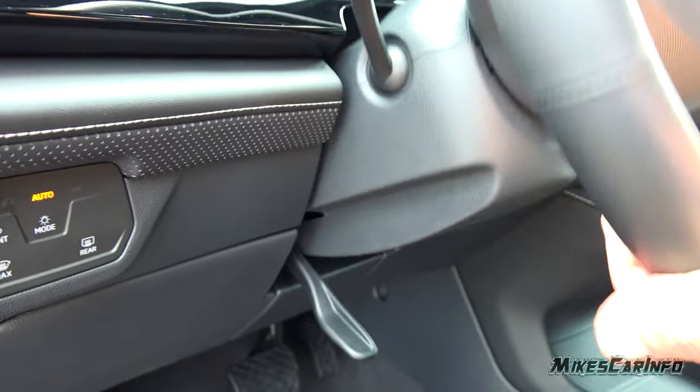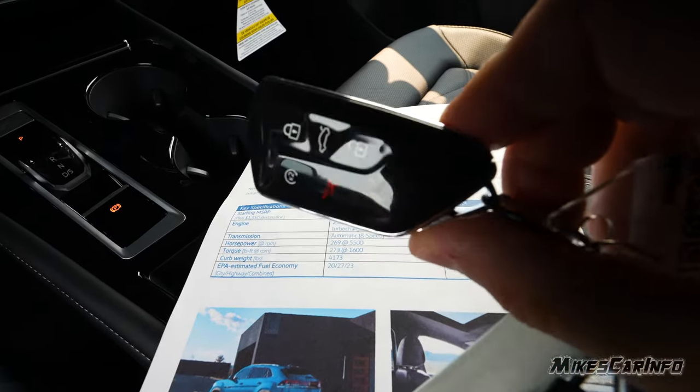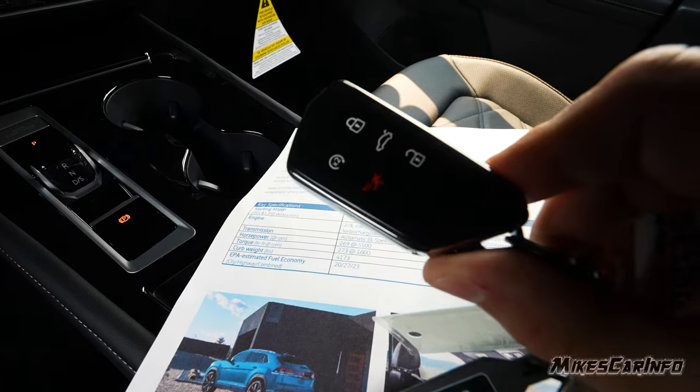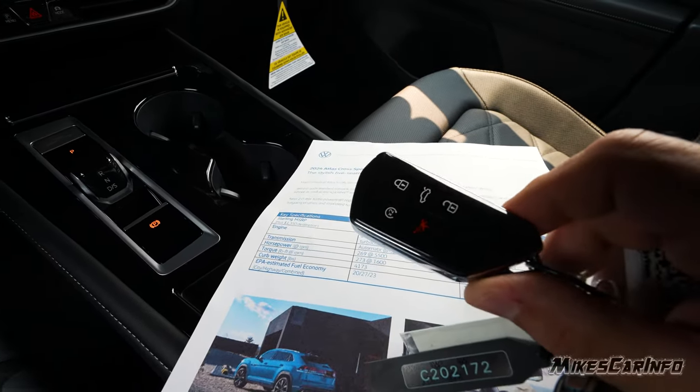It also has a tilt and telescoping steering column you lock in place. The key is basically the same as a lot of Volkswagens. It has remote start, lock, unlock, the ability to open the power liftgate, and a panic button. There's also a physical key on the inside.